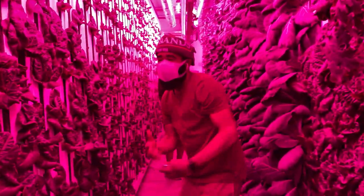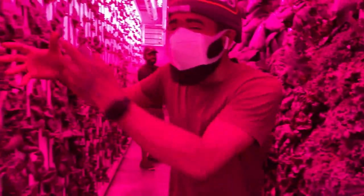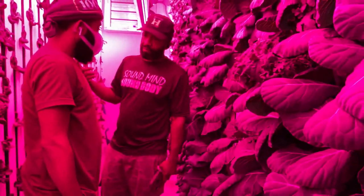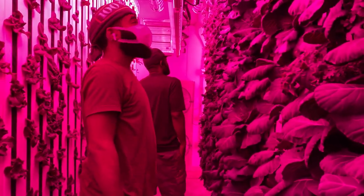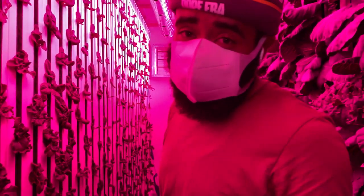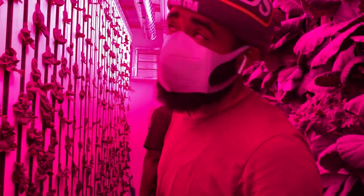I'm very happy about this. So right now you're in a hydroponic live grow house that grows anything that has to do with agriculture, okay?